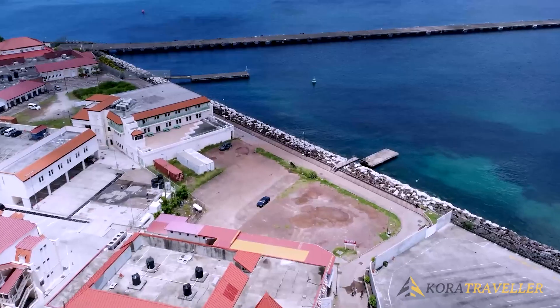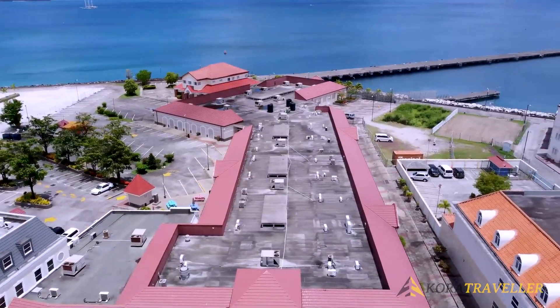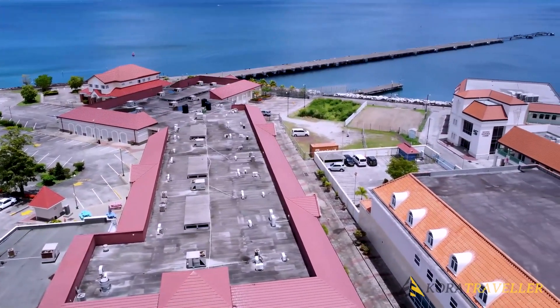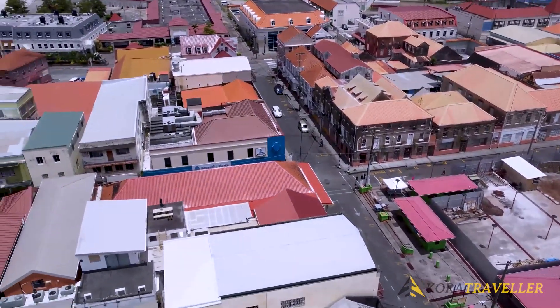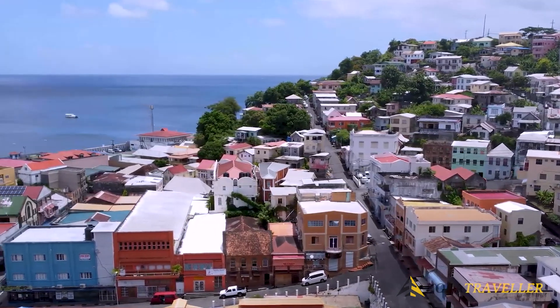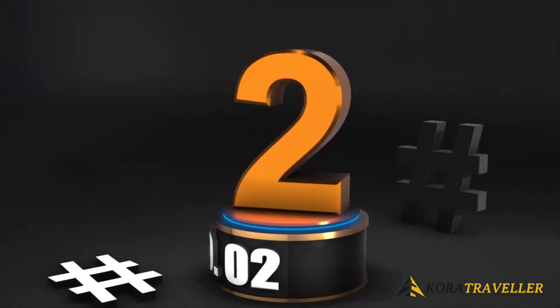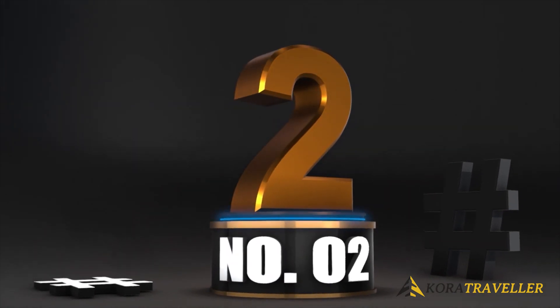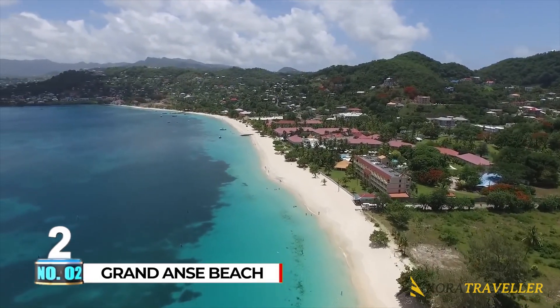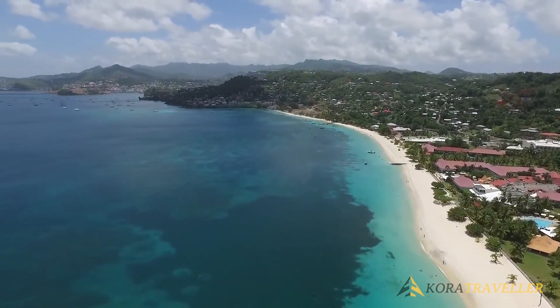But this city is much more than its picture-perfect exterior. A fantastic spot to receive a quick introduction to Grenadian culture is Saint George's. Visit Fort Frederick and Fort George to learn about local history and the colonial era on the island.